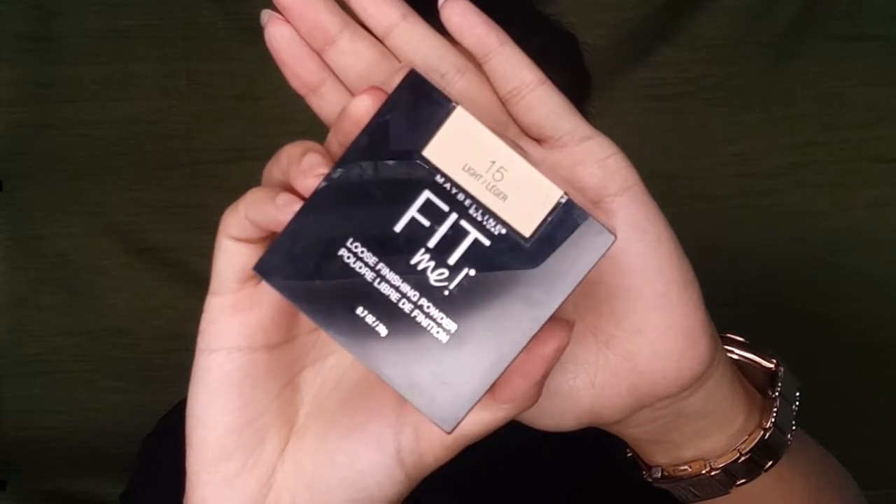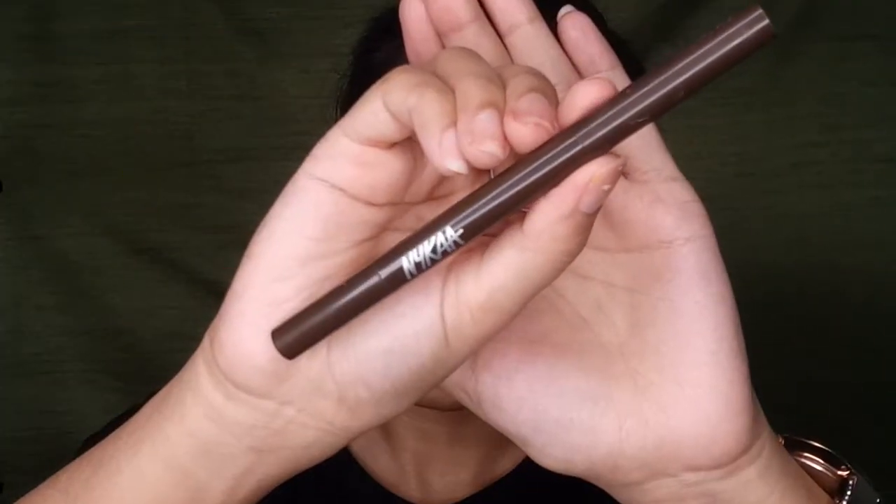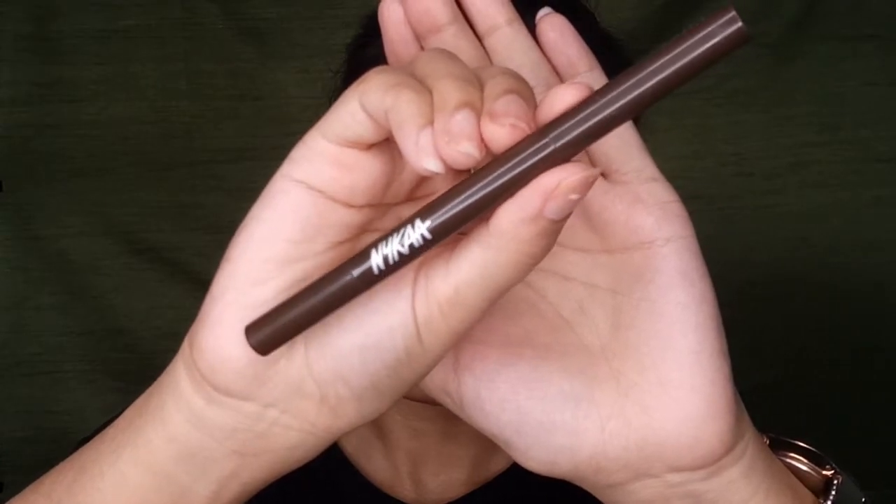It's time to set the concealer. I'm using the Maybelline Fit Me Loose Finishing Powder. I first apply the powder under my eyes and around my mouth, as those are the areas where I get oily more quickly. Then whatever powder is remaining on my brush, I dust it all over my face. Now we're moving to the eyes.